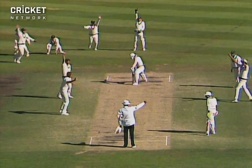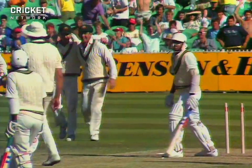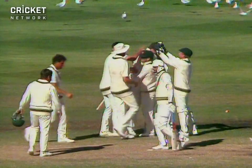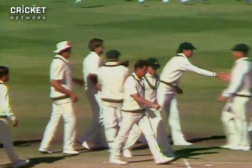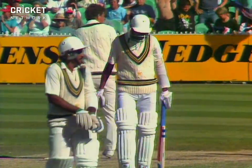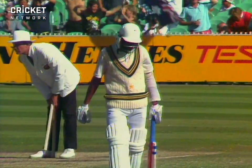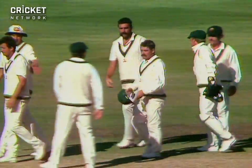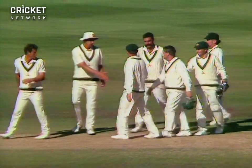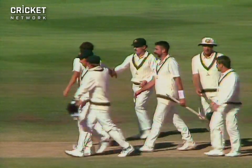Big shout there and he's given him. Umpire McConnell has given the fifth LBW to Terry Alderman. And Aqib Javid is not amused. The ball certainly stayed very low — it wasn't going to go over the top of the stumps. So five LBWs to Terry Alderman, six in the innings altogether. And Australia have wrapped up the first Test match by 92 runs. That was a marvellous game of cricket from two very, very good teams battling away.